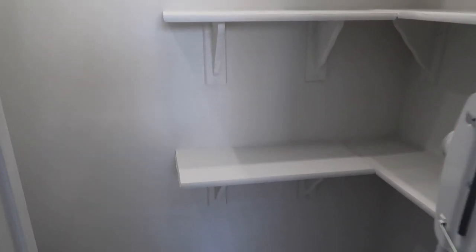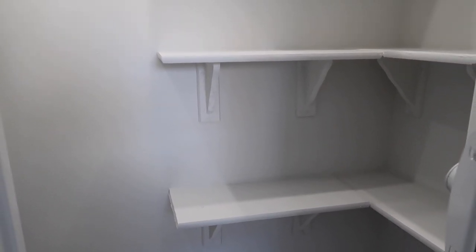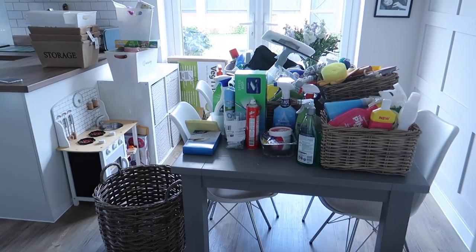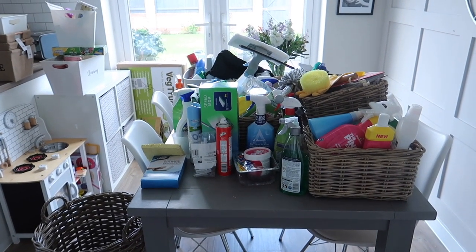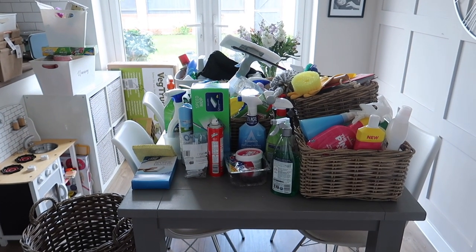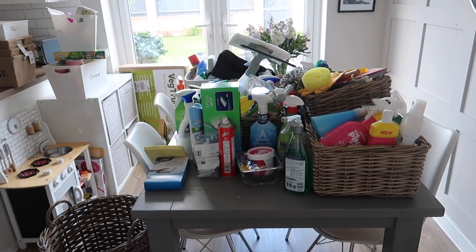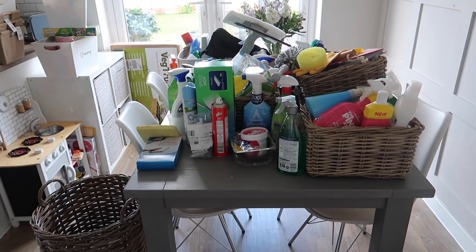Something I really want to do is work out where the basket placement is going to be before I organise the products, because I want it to be organised. I think I've got my hands full for the day — this will probably take me longer than I anticipated. But I'm excited to have it all done; it will look great. The next step is to work out the baskets, the cleaning products, and the basket placement, and get the pegs on the wall before looking at the products.